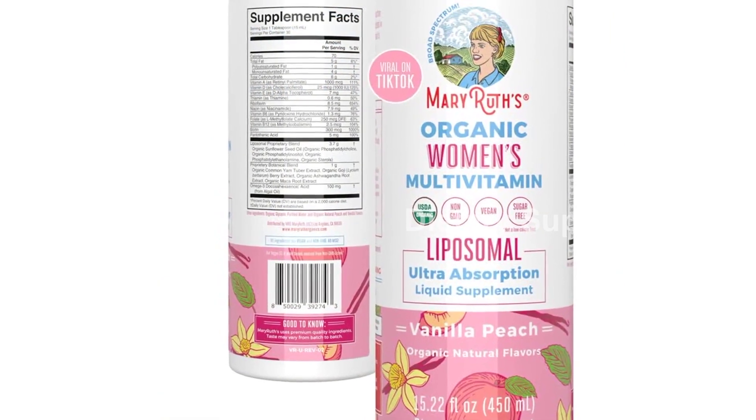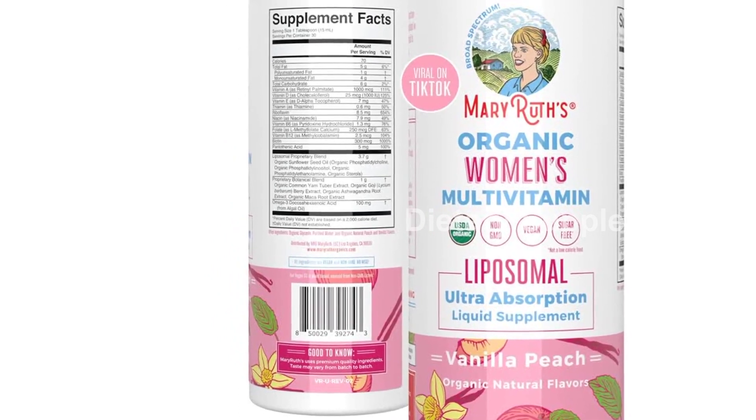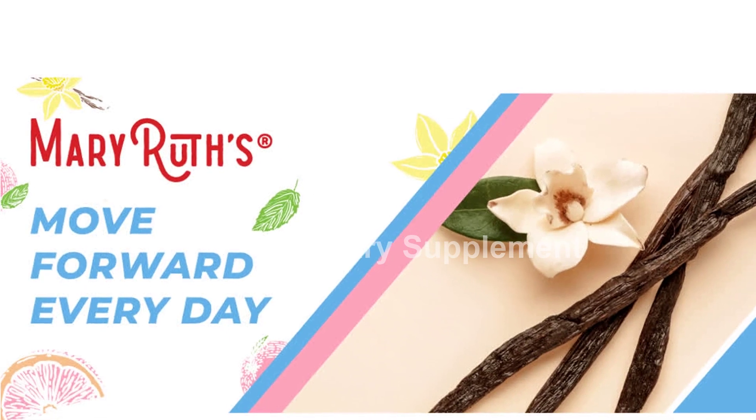It is also made in a GMP facility. However, please note that this product contains nut allergens derived from coconut-derived glycerin.